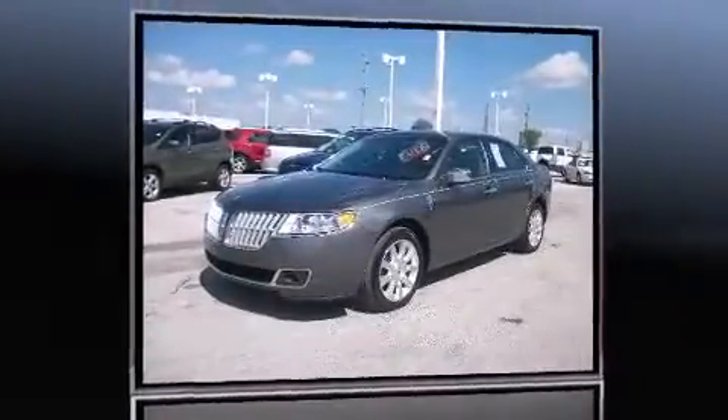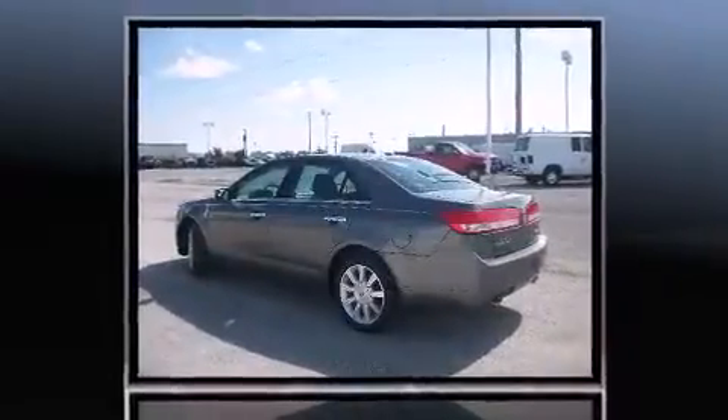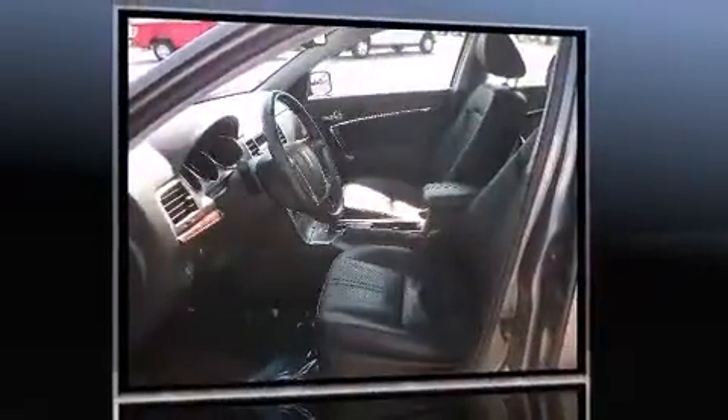Outstanding design defines the 2011 Lincoln MKZ. With less than 30,000 miles on the odometer, this four-door sedan prioritizes comfort, safety, and convenience.